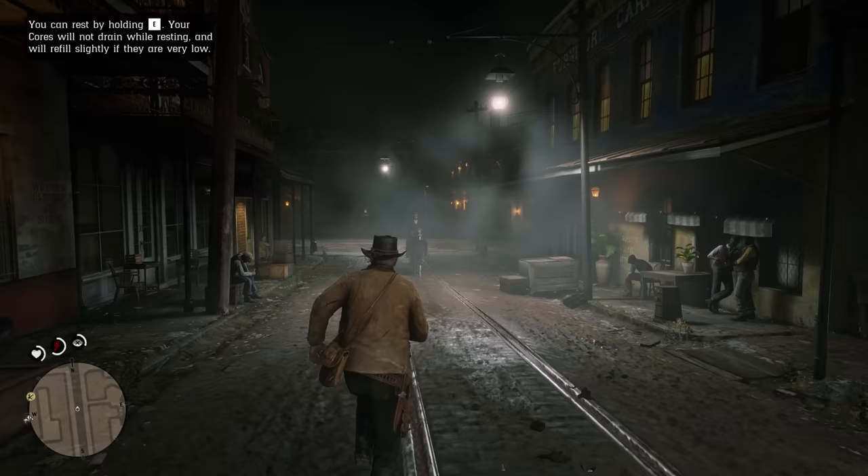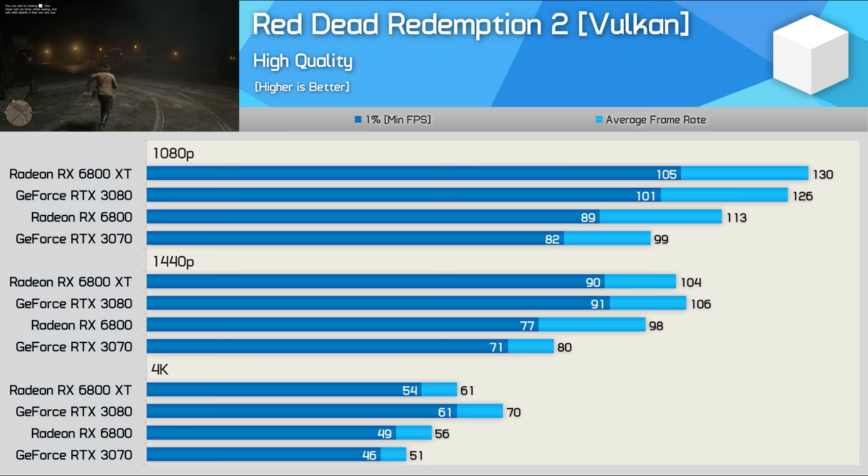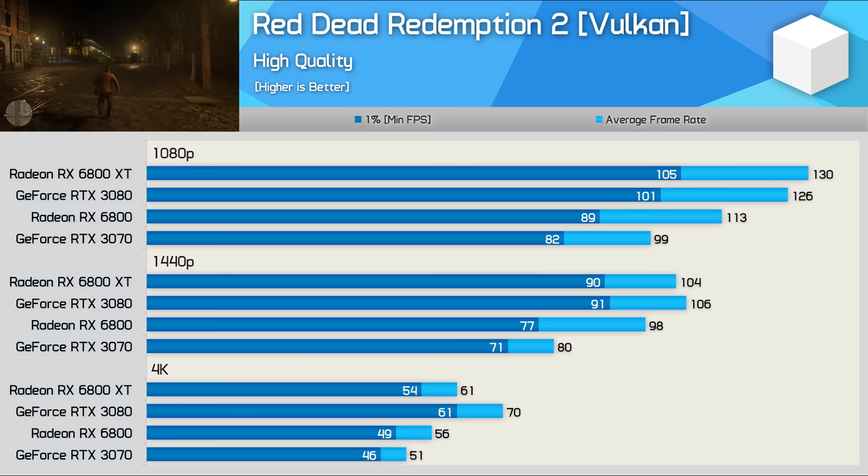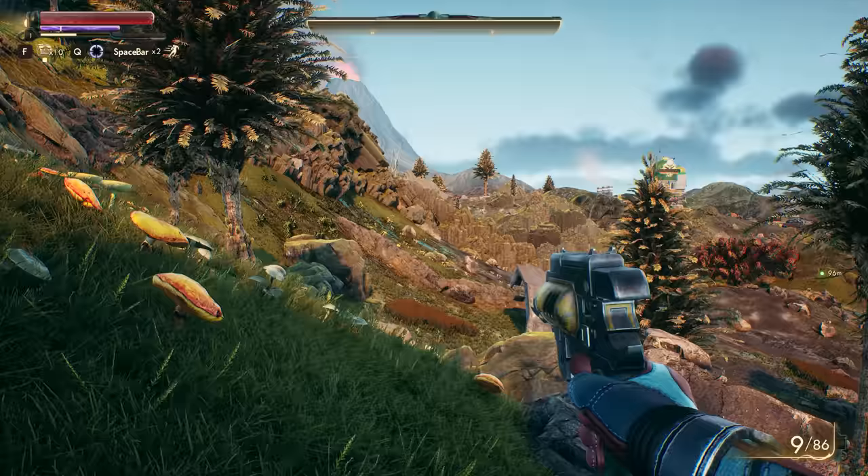Testing with Red Dead Redemption 2 saw the 6800 XT enjoy a tiny performance advantage at 1080p, though it did slip a few frames behind at 1440p — but I'd call what we're looking at here to be a tie. That said, the 3080 comes to life at 4K, beating the 6800 XT by a convincing 15% margin, which I consider to be sort of next-tier performance.